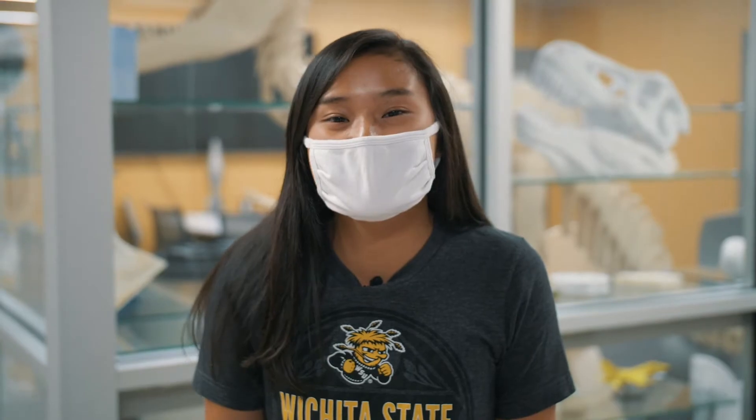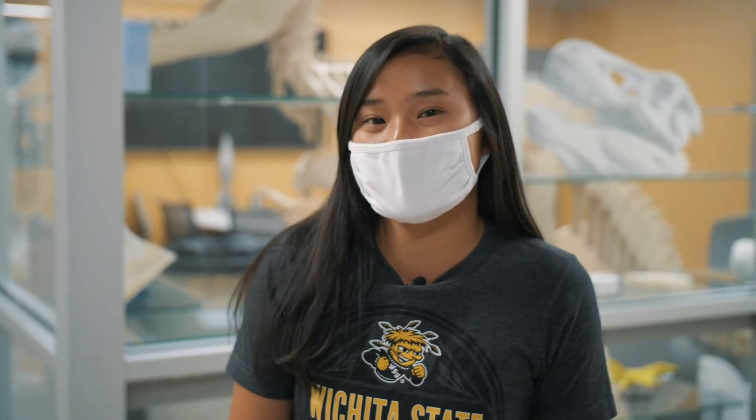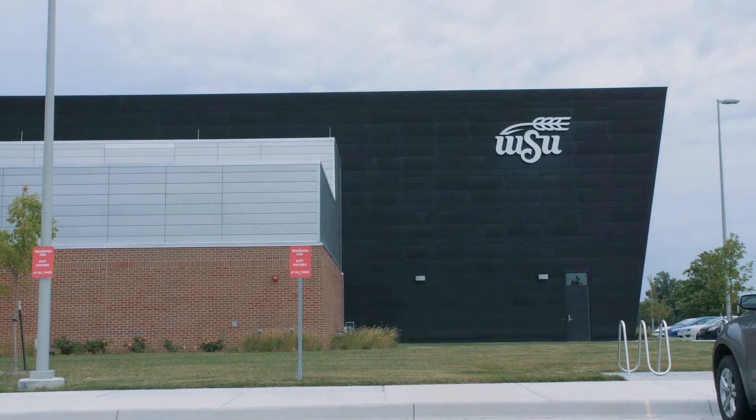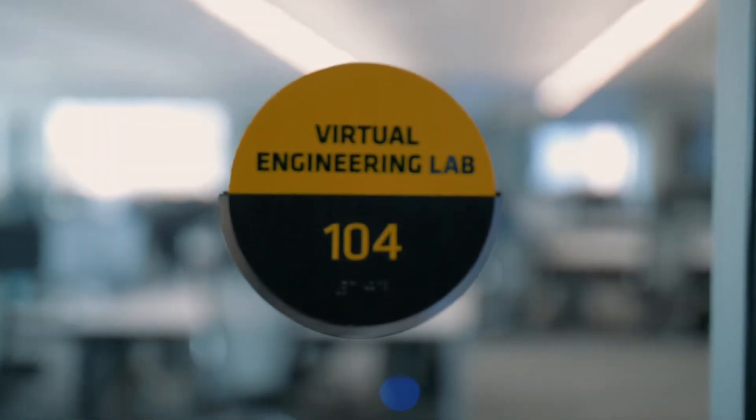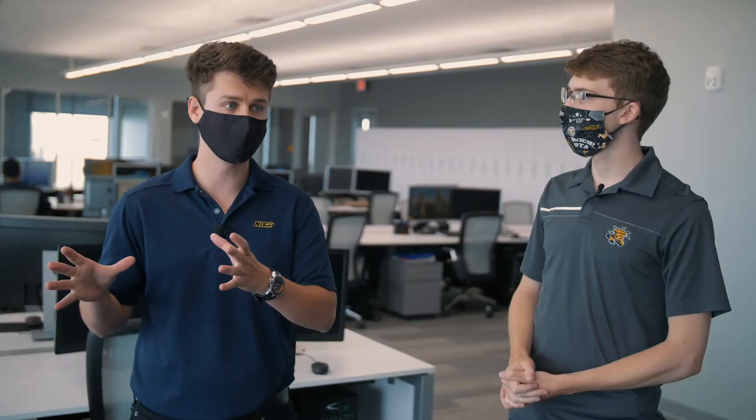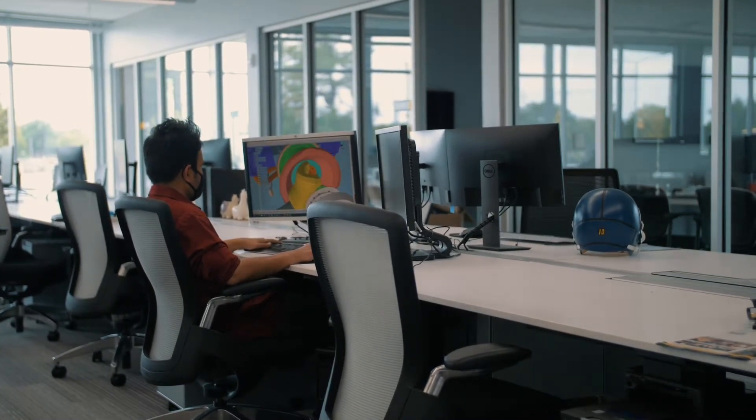That concludes the tour of NIAR's labs at the John Bardot Center, including the 3D Experience Center. Now we're heading to the AVID Lab — Advanced Virtual Engineering Testing Labs — back with Brandon. The Virtual Engineering Lab is where we bring the physics of the real world into the virtual environment, simulating materials, fluid dynamics, and structures with high confidence to present results to customers and industry, which we then compare with the Crash Dynamics Lab.